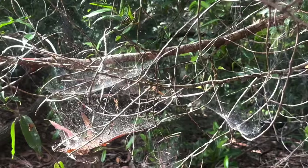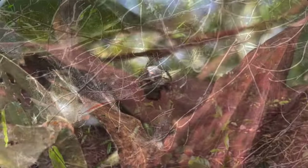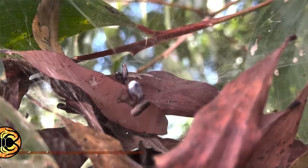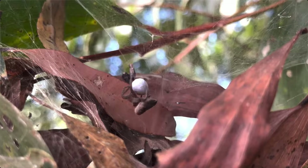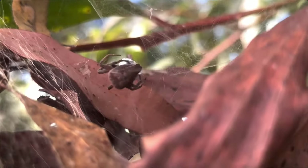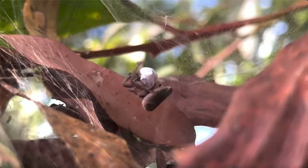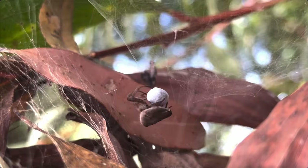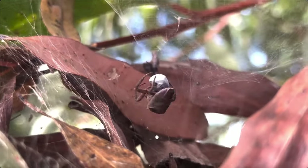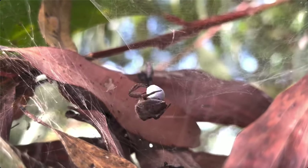Nor are Dendrolycosa the only spiders to add a third dimension to the art of web-building. Cytophora exanthematica have similar habits, including a tendency to incorporate fallen leaves as part of the shelter, among which the spider itself, with its odd shape and typically orange to brown colouration, blends in exceptionally well. The spider spends much of its life hanging motionless and upside down on the underside of its ball-shaped web, and if disturbed, tends to seek shelter among the dead leaves suspended in the webbing.